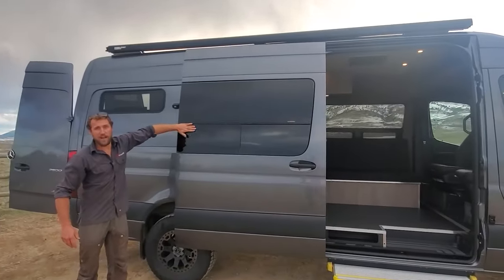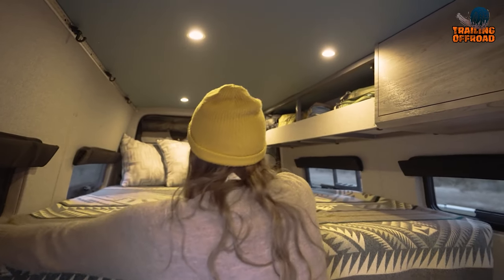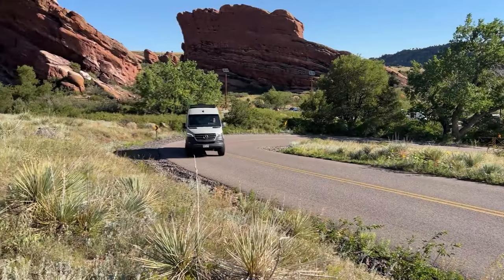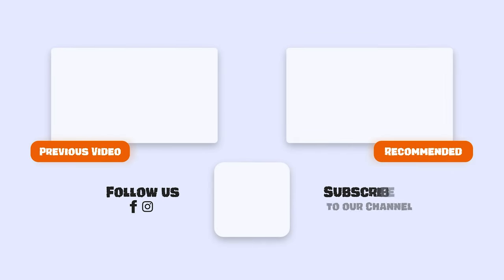That was our video on the 5 off-road 4x4 camper vans for extreme adventures. Let us know your favorite pick in the comment section, as we'd love to hear from you. Don't forget to like, comment, and share, and hit the bell icon if you want more content like this on your feed.